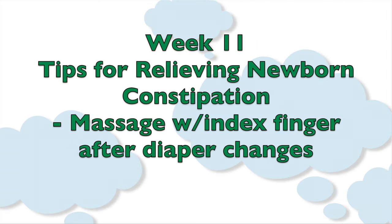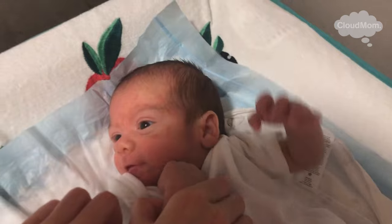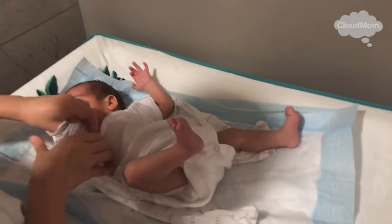Number one, he advised massage. Taking the index finger — and you want to make sure it's clean — and gently massaging that area of the baby to see if you can stimulate your baby to produce a bowel movement. My doctor recommended doing this at every diaper change over the course of a day, and said if by the end of that day you don't see a bowel movement, use a glycerin suppository.